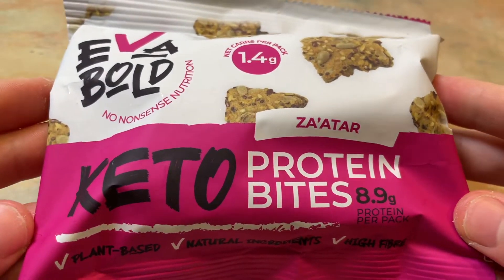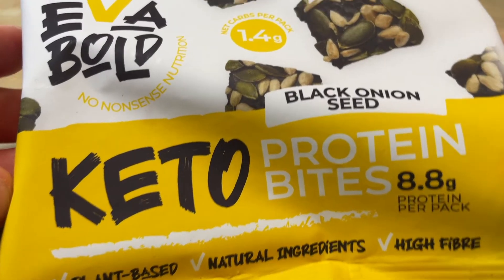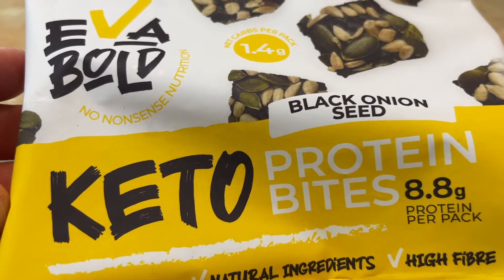These protein bites are all pretty much made up of the same base ingredients: sunflower seeds, olive oil, pumpkin seeds, flax seed, almonds, pea protein, brown rice protein, chia seeds, psyllium husk, green tea extract, and tocopherol-rich extract. Then depending on the flavour, the added ingredients are a zaatar spice mix, rosemary, pink salt and black pepper, dried onion or nigella seeds, dried onion, black pepper, and activated charcoal.